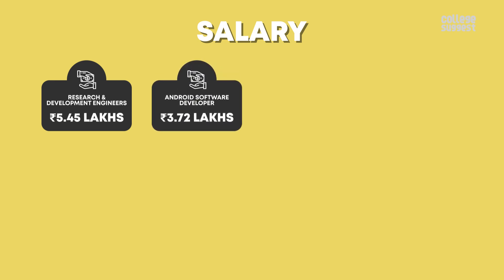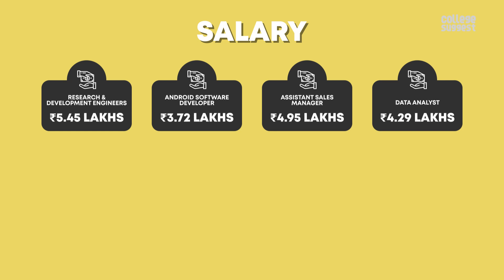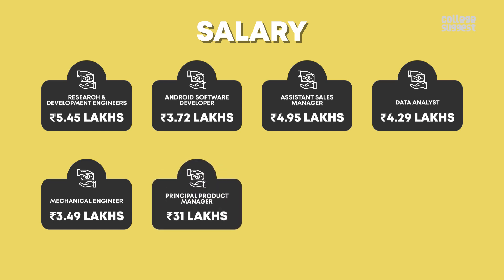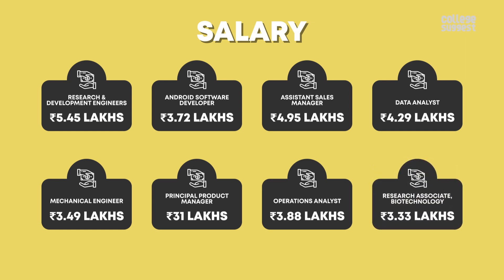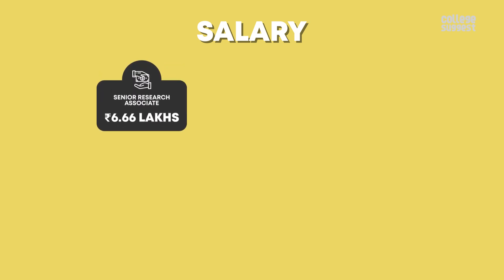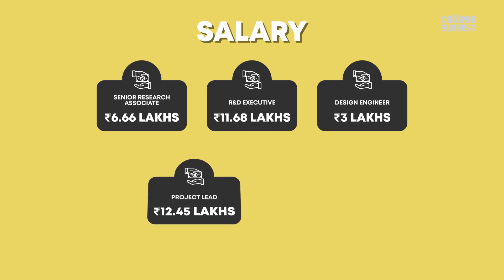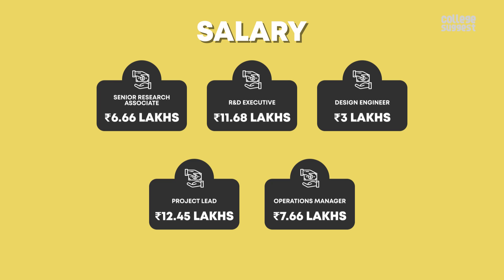Android software developer: 3.72 lakh. Assistant sales manager: 4.95 lakh. Data analyst: 4.29 lakh. Mechanical engineer: 3.49 lakh. Principal product manager: 31 lakh. Operations analyst: 3.88 lakh. Research associate, biotechnology: 3.33 lakh. Senior research associate: 6.66 lakh. R&D executive: 11.68 lakh. Design engineer: 3 lakh. Project lead: 12.45 lakh. Operations manager: 7.66 lakh.